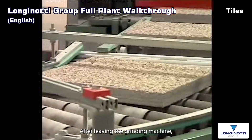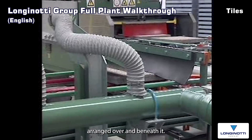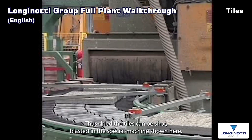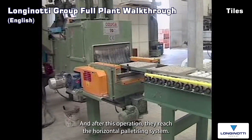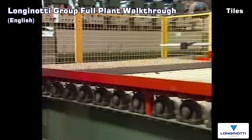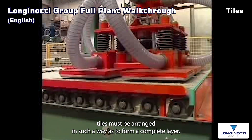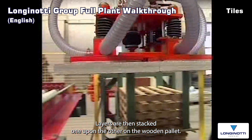After leaving the grinding machine, the tiles pass a drying path with hot air blowers arranged over and beneath it. Thus dried, the tiles can be shot blasted in the special machine shown here, and after this operation they reach the horizontal palletizing system. First of all, the tiles must be arranged in such a way as to form a complete layer. Layers are then stacked one upon the other on the wooden pallet.